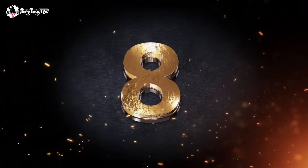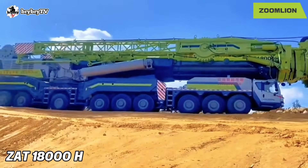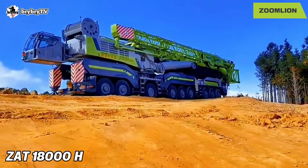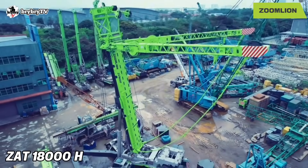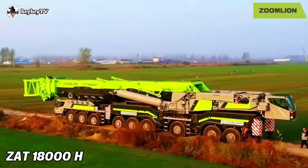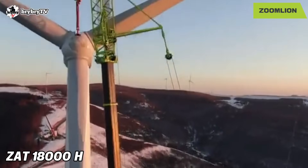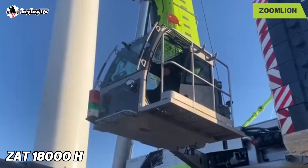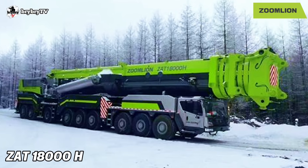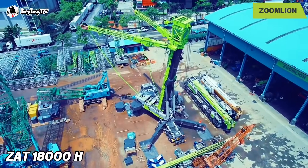Number 8 on our cranes list is the Zoomlion X18000. The X18000 is one of the biggest mobile all-terrain cranes in the world, with a maximum lifting capacity of 1,800 tons. It is the world's largest mass-produced all-terrain crane, equipped with a wind power boom that reaches 155 meters, and successfully completes the installation of 140-meter wind turbines. The X18000 is highly recognized by construction parties and users for its strong capabilities.